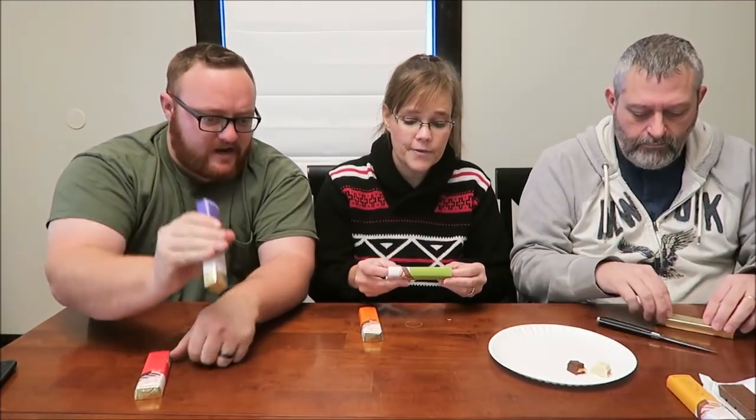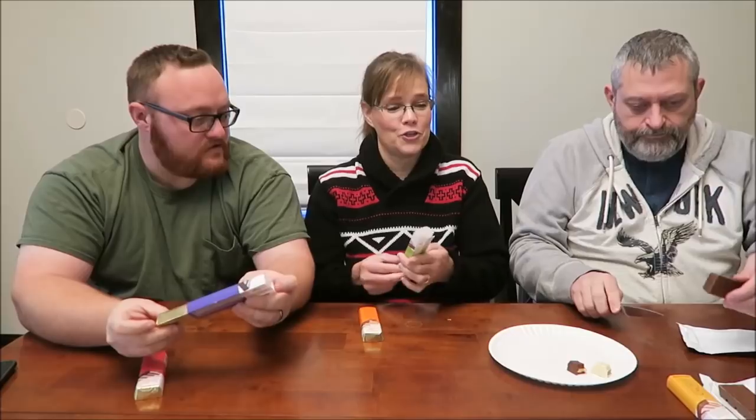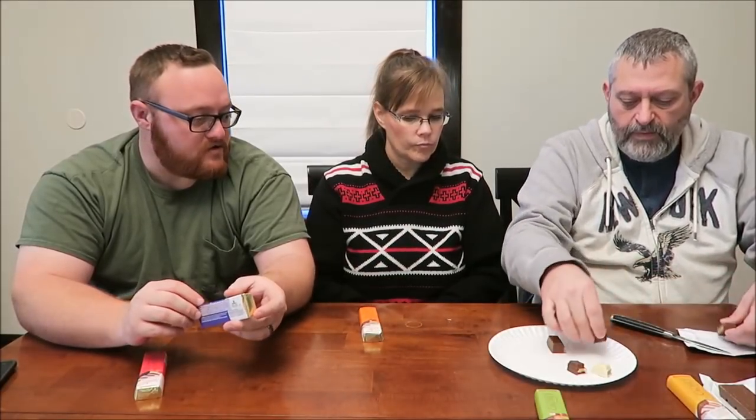Half a bar is 210 calories for the hazelnut cream and milk chocolate. We like hazelnut, so we're sticking with hazelnut and going to milk chocolate.